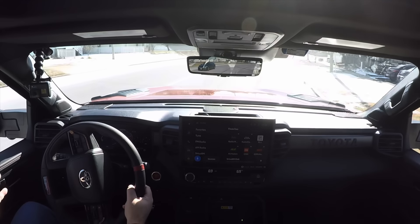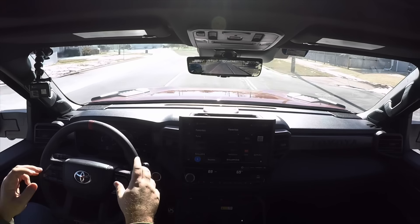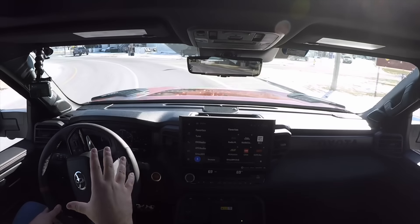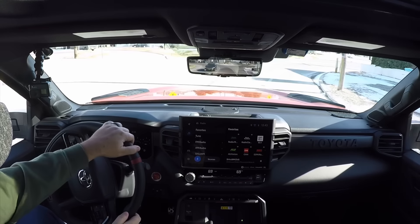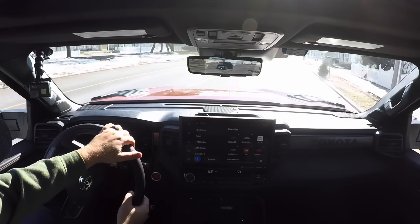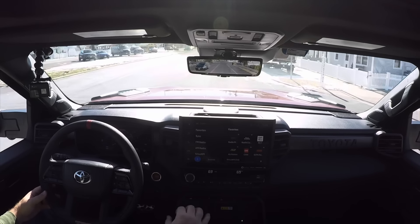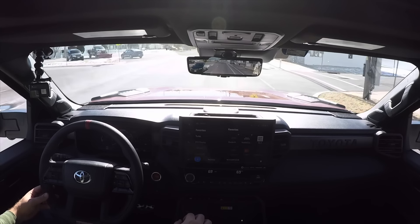We're going through a turn here. This thing — everything about these new generation Tundras — there's no body roll, no brake dive. They've done a great job with the suspension, with the frame, with everything about the drivability of this new generation. And when you get into something like a TRD Pro that is an inch and a half wider and has a more all-terrain Falken Wild Peak with aggressive tread on it, you don't feel anything that would make the drive tough or unfun or rough.